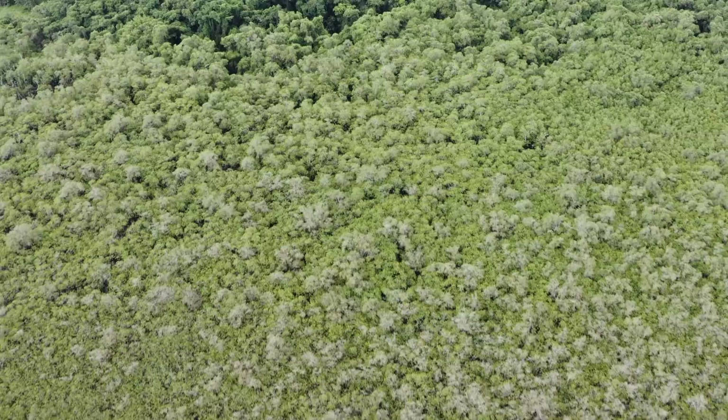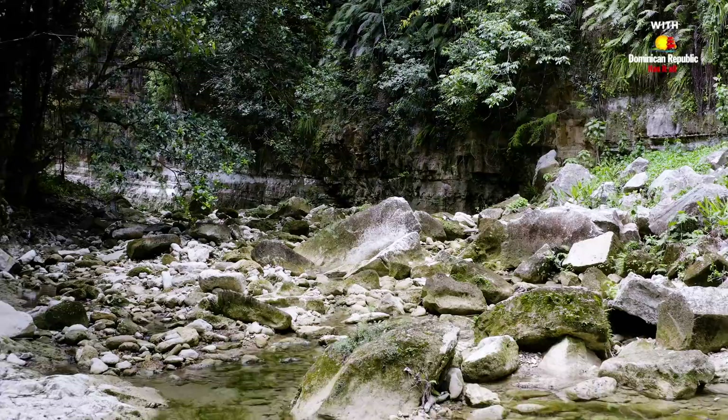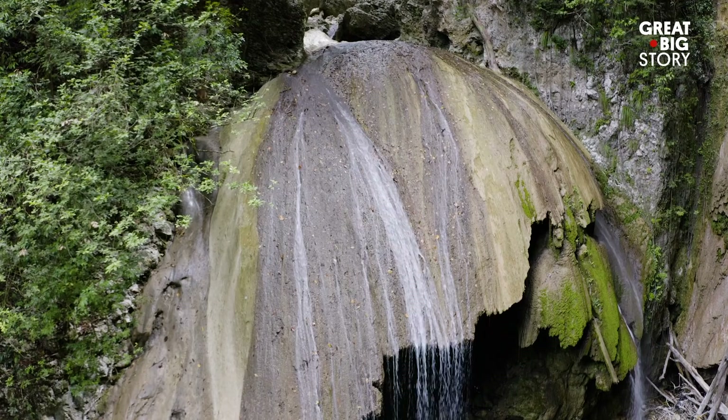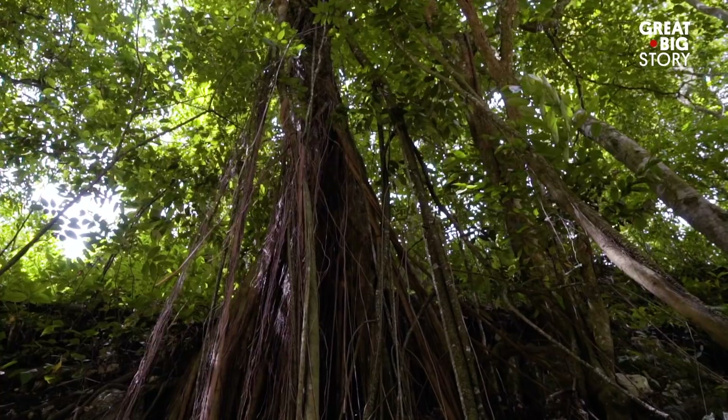Next up is a canyon sure to spark a bit of curiosity. Within the mountains and winding river system, just outside the town of Cabarete, is one of the country's most unique sights: the Magic Mushroom. A curiously shaped canyon, it's rounded at the top and thinning at the bottom, giving it the appearance of a mushroom cap.